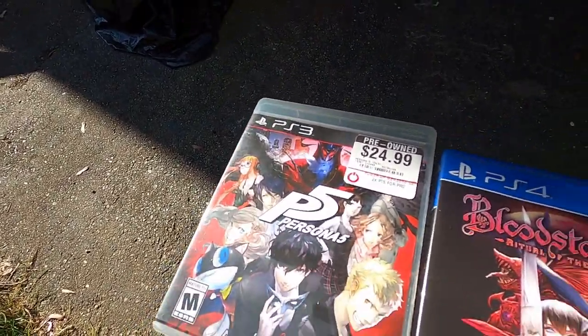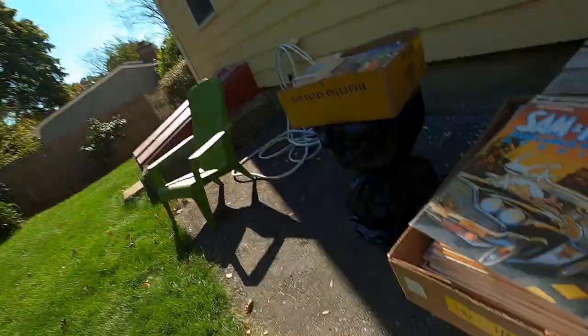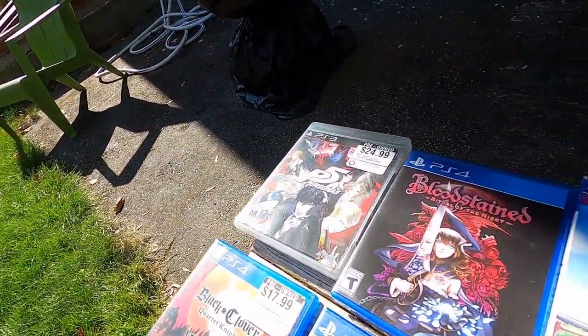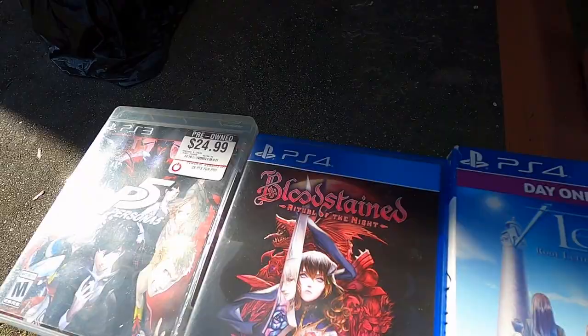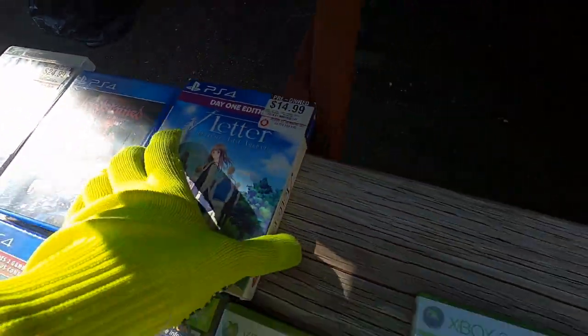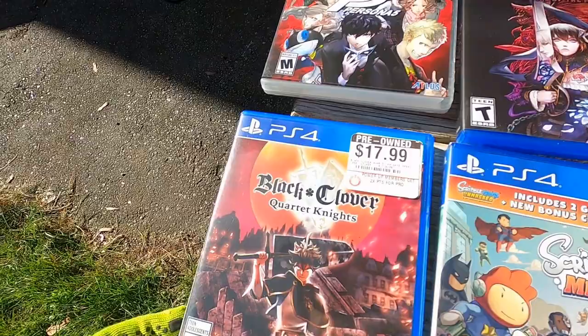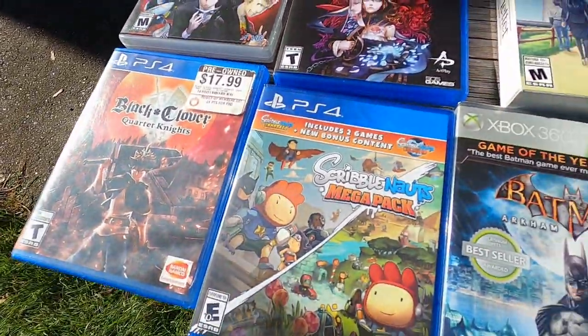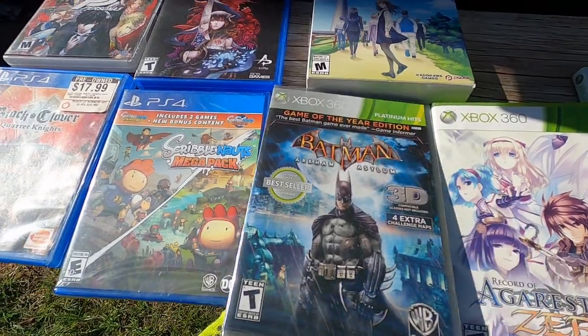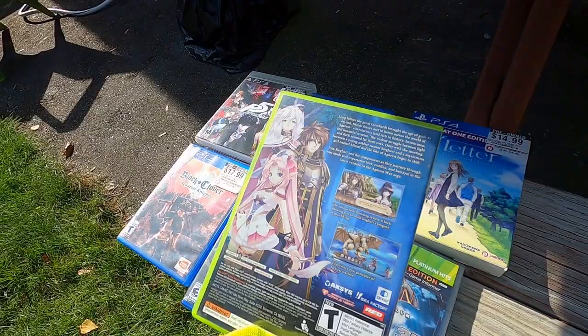There are some really good ones: Persona 5 — not worth that much but a popular game. Bloodstained — awesome game, that's like a Castlevania game made by the guy who made Castlevania: Symphony of the Night. Fantastic — they call these style games Metroidvania. I prefer Castlevania and Metroid but yeah, great game. I already have it though. This weird dating game — strange PlayStation 4 game. Scribblenauts new and sealed, Batman: Arkham Asylum new and sealed.